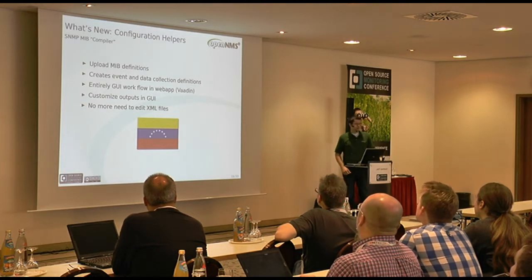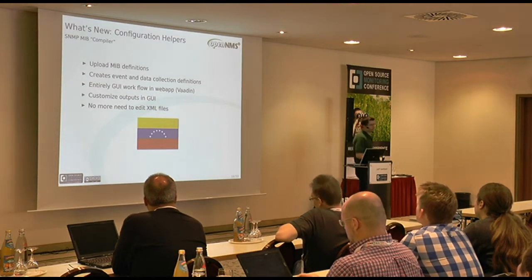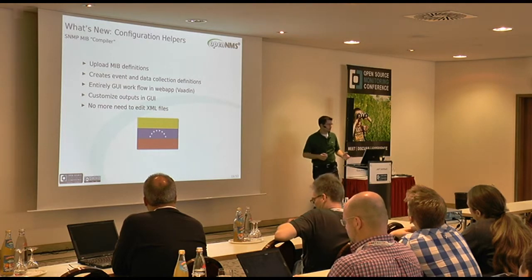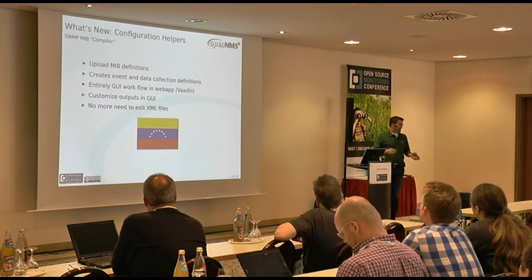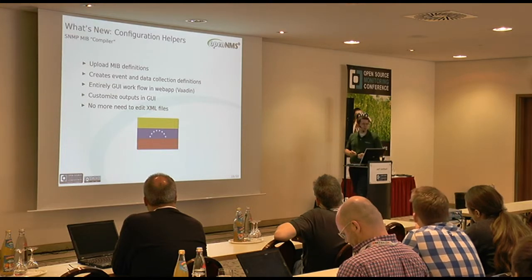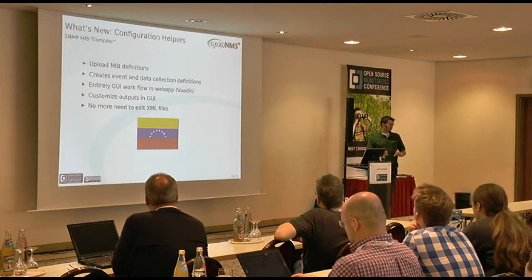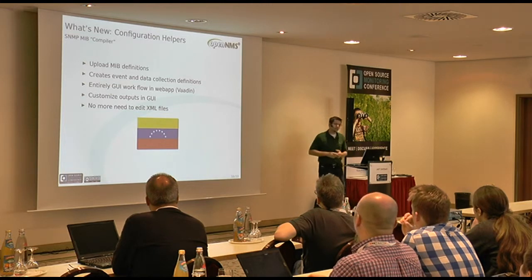We've also got a new SNMP MIB compiler — I'll use the word loosely because it does a lot more than just compile. It allows you to upload MIB definitions and from those create event definitions for traps and SNMP data collection definitions for gettable objects. It used to require fussy command line tools and direct XML editing, which had a steep learning curve. Now you can upload MIBs, compile them, create definitions, fold them into your configuration — all without leaving the web app. All outputs are totally customizable.